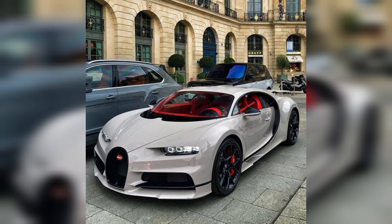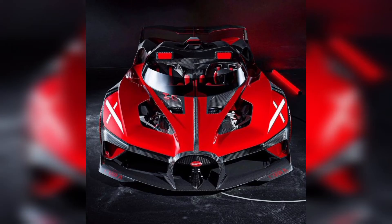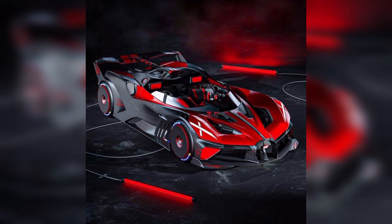In this picture guys you can see a white Bugatti with beautiful design, and in the next picture you can see a red Bugatti with a beautiful body and beautiful shape. Everyone wants to drive Bugatti cars.